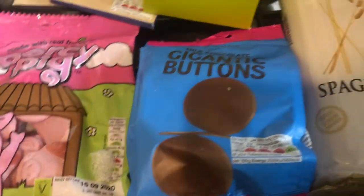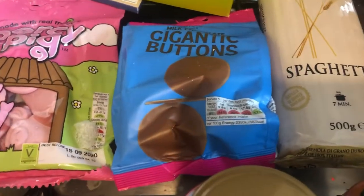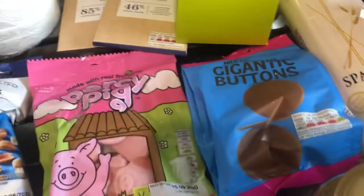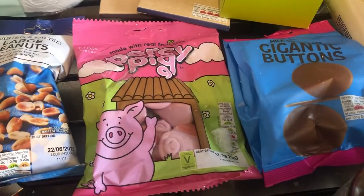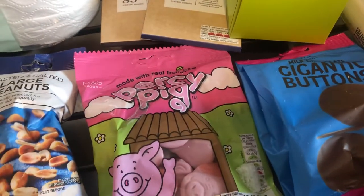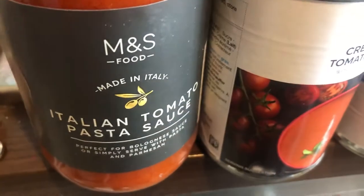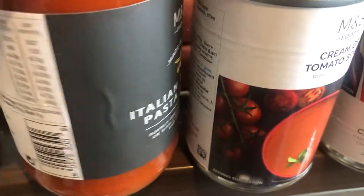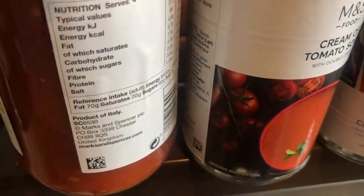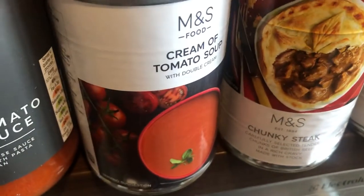There are gigantic chocolate buttons — they're literally huge — and I've liked every M&S chocolate I've had so far, so I presume I'm going to like them. There's also Percy Pig sweets, which I do really like and have had before. Then there's an Italian tomato pasta sauce, and it is massive — if I was having this by myself it'd probably do three or four meals because I like to dip my pasta rather than coat it.